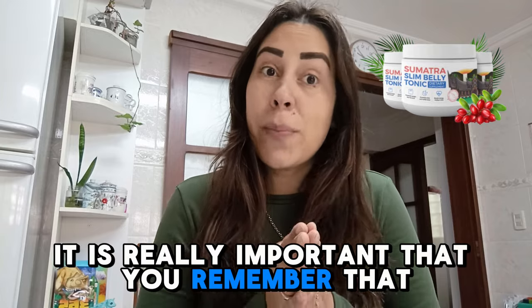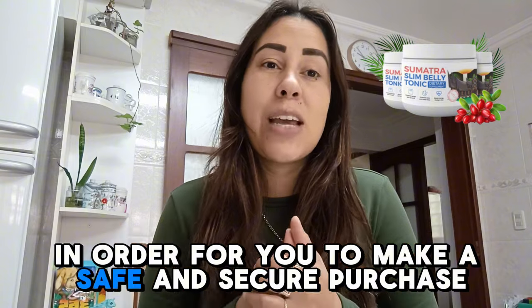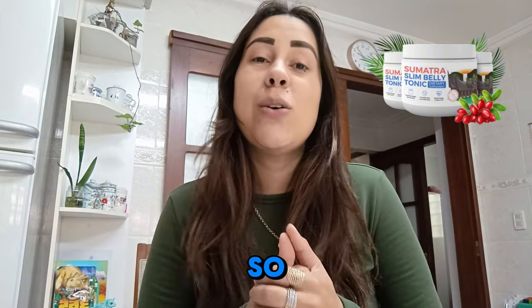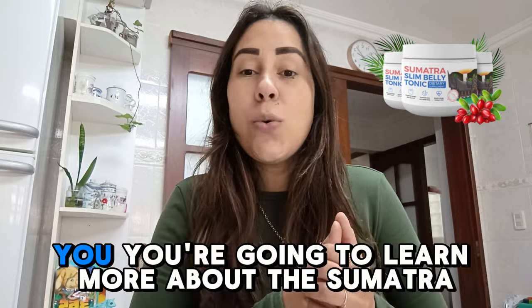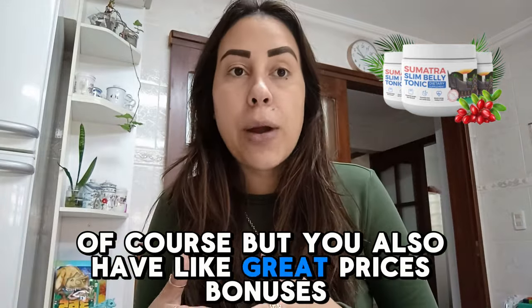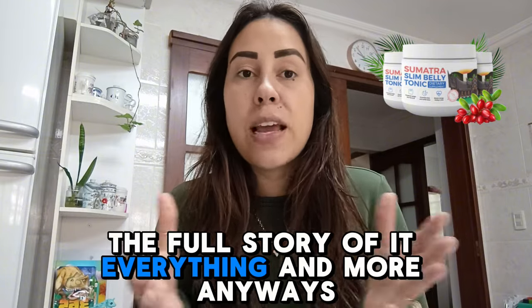It is really important that you remember that this is strictly only sold on their official webpage. So in order for you to make a safe and secure purchase, I left their official webpage link below this video. So once you go there, you're going to learn more about the Sumatra, of course, but you also have great prices, bonuses, people's feedback, the full story of it, everything and more.